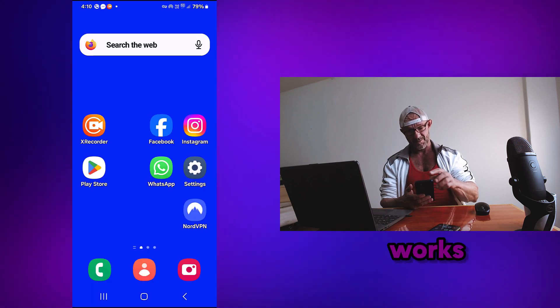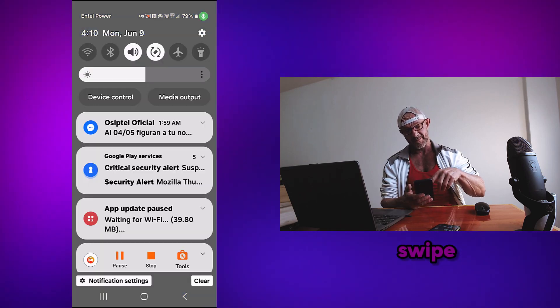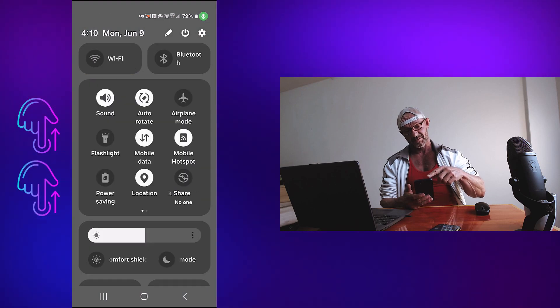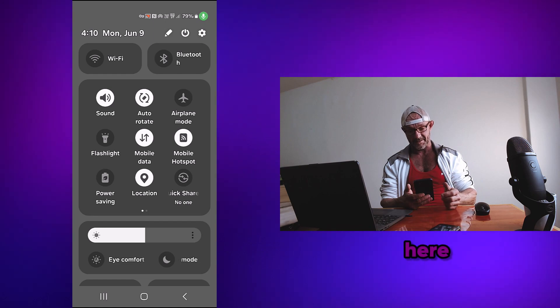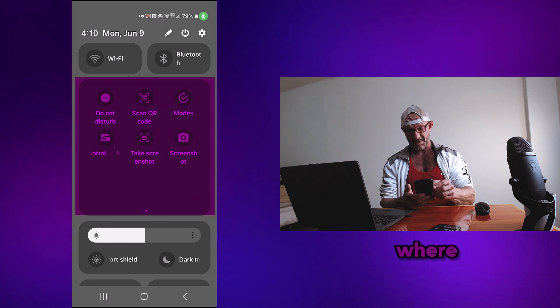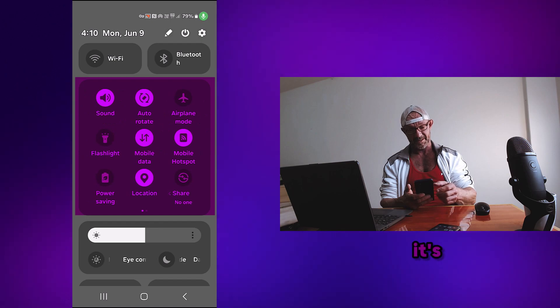I've seen how that works, so swipe down twice just from any page on your phone and then we end up here. And this is where screen recorder should be, well it's not.